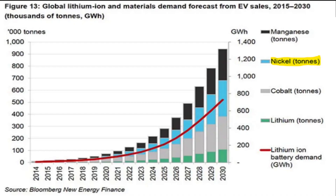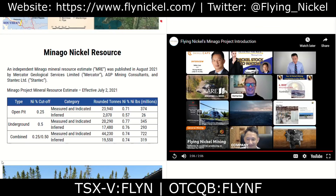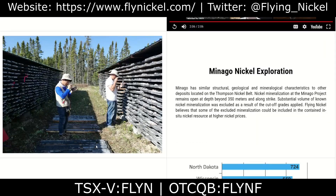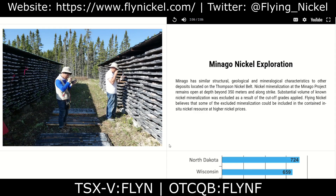Turning our attention back to Minago: in August 2021, an independent Minago mineral resource estimate was published by Mercator Geological Services Limited, AGP Mining Consultants, and Stantic Limited. As you can see from this table, there is a lot of nickel located at Minago.